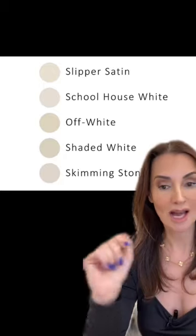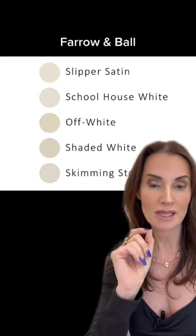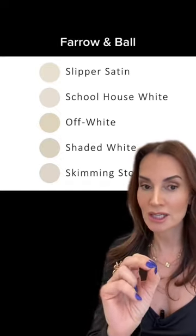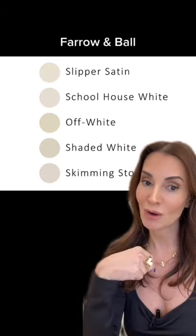Here are the colors that we are recommending as interior designers. These are from Farrow and Ball, and every one of these will create that neutral, cozy, yet very uber-chic environment you're looking for. Make sure to save this in case you are ready to paint your home. By the way, these colors look absolutely incredible on kitchen cabinets.